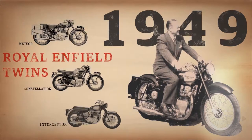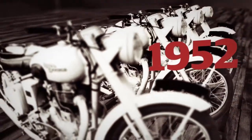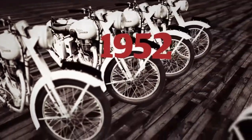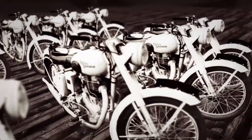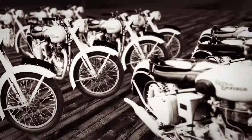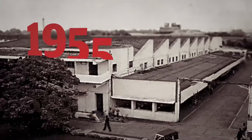Royal Enfield's close association with India was first forged in 1952, when Madras Motors received an order for 800 350cc bullets from the Indian Army. This was quickly followed by the founding of Enfield India in 1955.